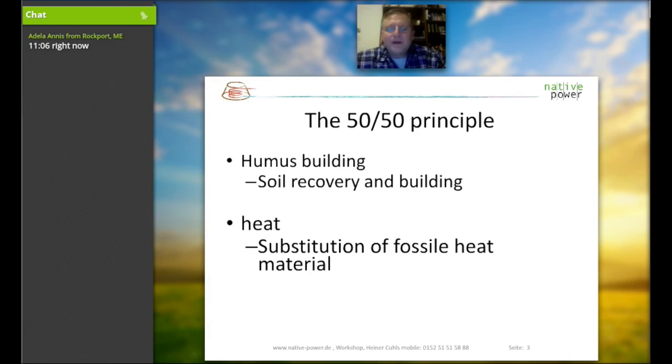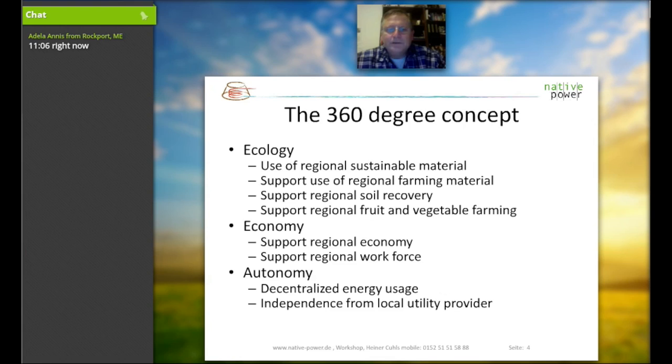It gives us a big advantage that we have a heat source without any fire station. The entire view of the Biomiler or of the system itself is from the ecological side: we use regional sustainable materials. We support our own regional farming material and we also support our regional soil recovery.